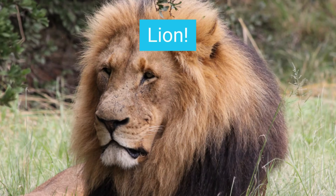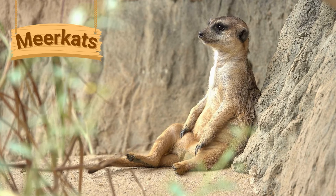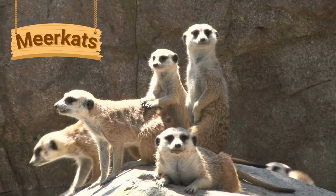Zoo animals pop quiz — what animal do you see? Lion! Meerkats are small furry animals. They live in large underground tunnels and often live around 20 to 30 other meerkats.